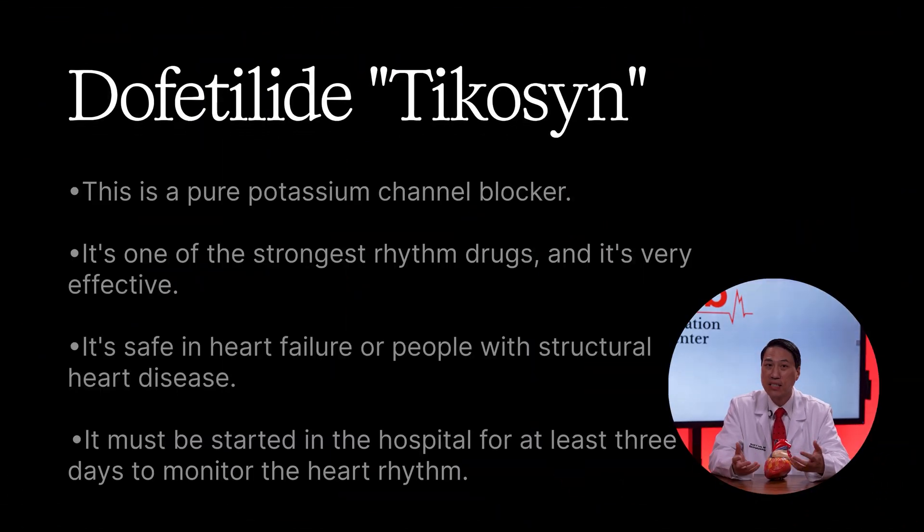The next strongest drug is dofetilide — brand name Tikosyn. This is a pure potassium channel blocker. It's one of the strongest rhythm drugs outside of amiodarone. It's very effective, and unlike flecainide or sotalol, it's safe in heart failure or people with structural heart disease. However, it must be started in the hospital for at least three days to monitor the heart rhythm with an EKG, due to the risk of potentially dangerous rhythm side effects.